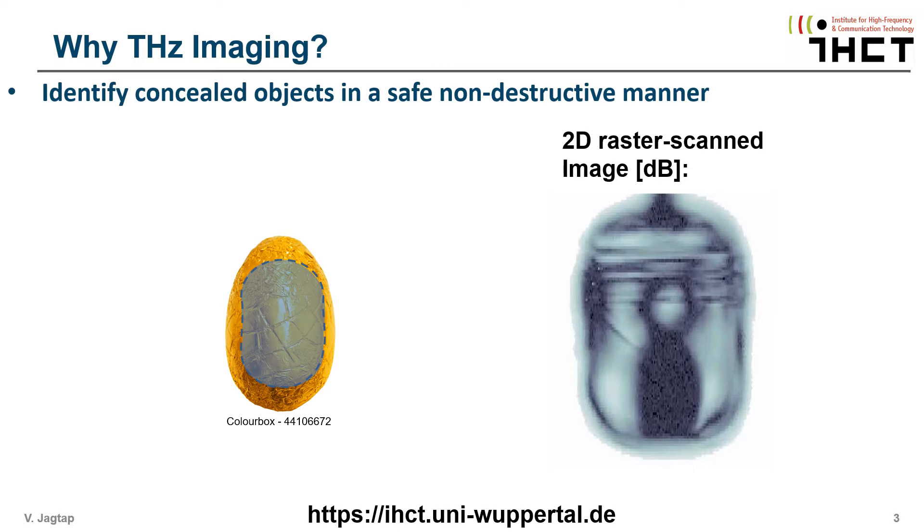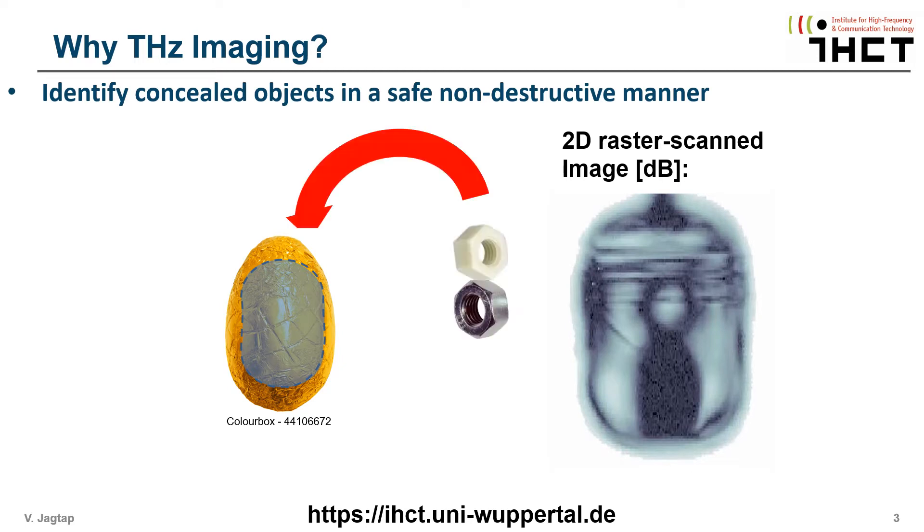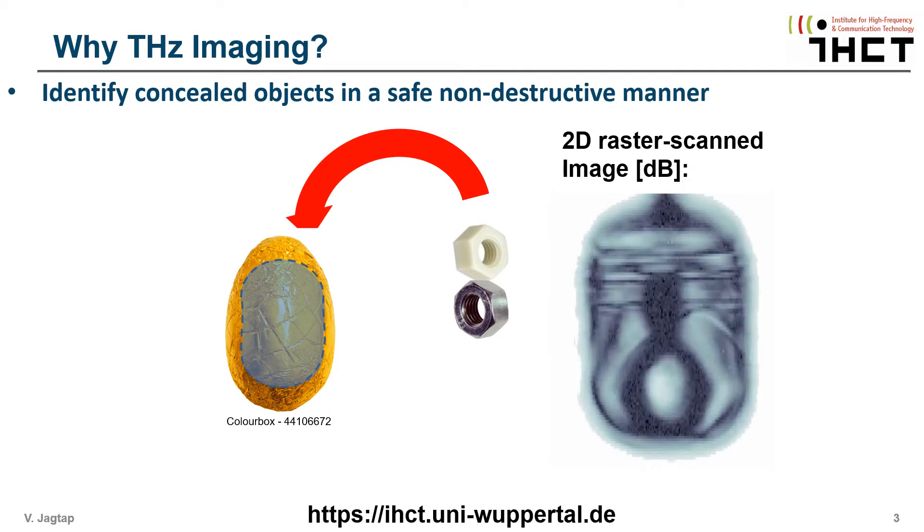Hier ist eine Demonstration der Terahertz-Bildgebung, die an einem Kinderüberraschungsei durchgeführt wurde. Mit der Terahertzstrahlung können wir die verborgenen Objekte im Inneren des Eis klar identifizieren.